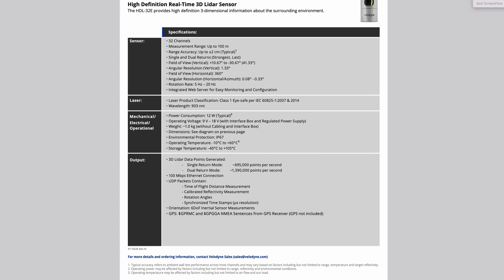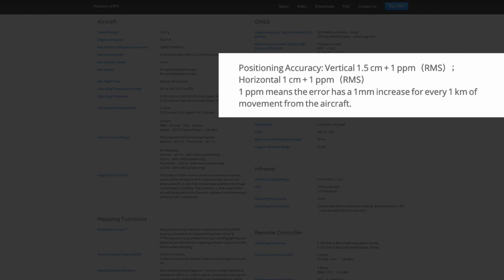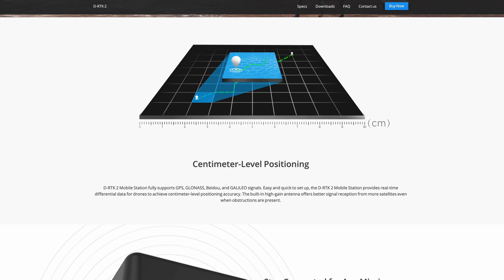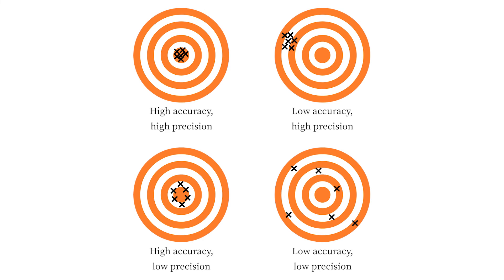When you hear a company claim centimeter-level accuracy, they're actually referring to a term called precision. Precision is different than accuracy. Precision is the consistency of our points of data, and accuracy is overall where those points are in relationship to a target and how accurate they are.